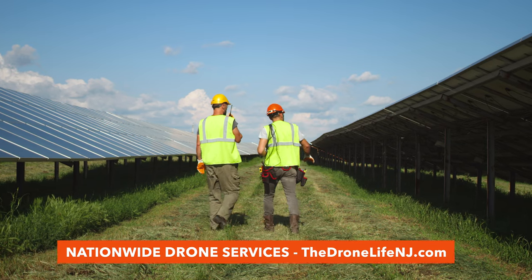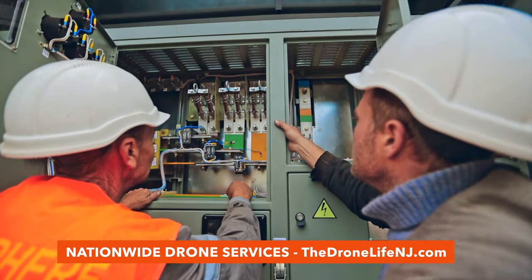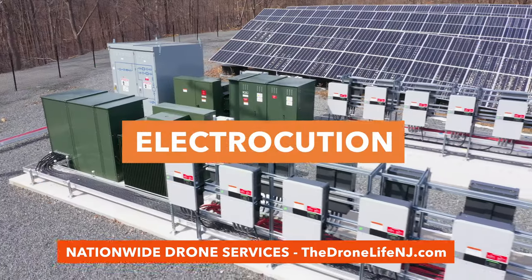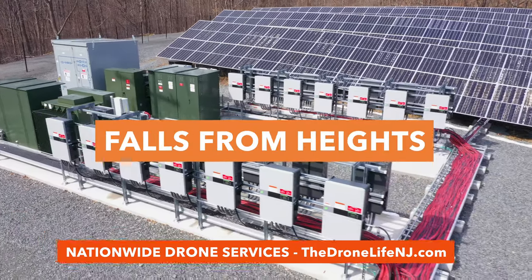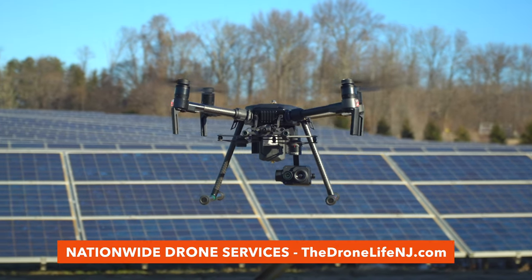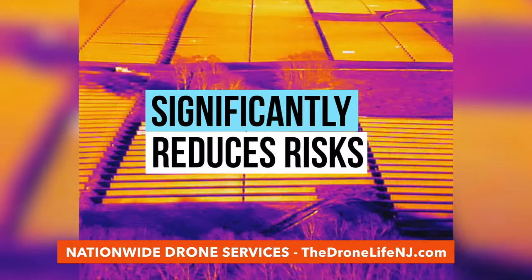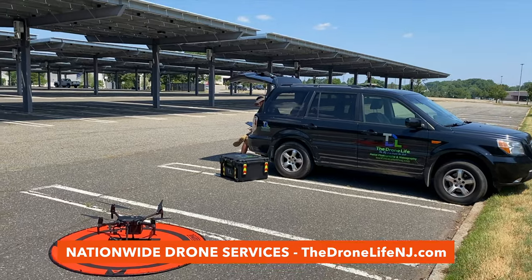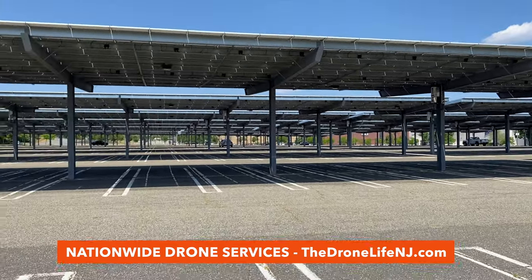Manual solar inspections can be dangerous work, often requiring technicians to be exposed to a multitude of risks, including electrocution, arc flashing, mechanical hazards, and falls from heights. As drone thermal cameras are non-contact devices, the implementation of aerial inspections significantly reduces risks, allowing pilots to monitor system health a safe distance away from electrical components.